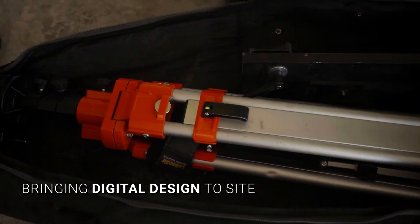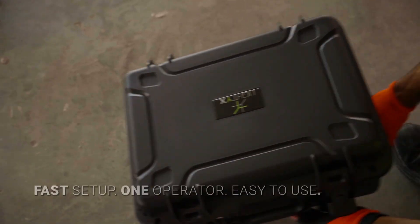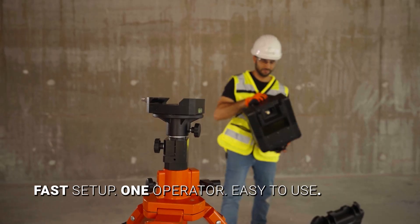At Lightix, we bring laser accuracy to every corner of the job site. Setup is simple — one person, one tool, ready to lay out in minutes.